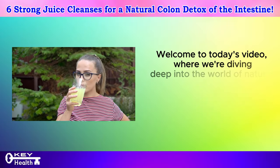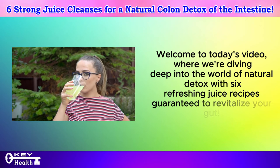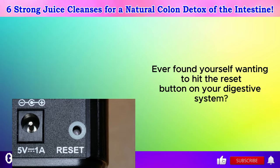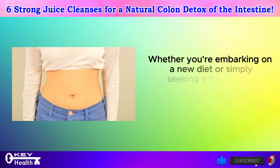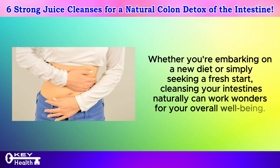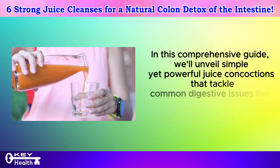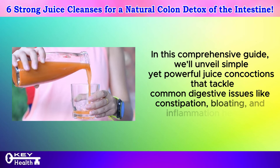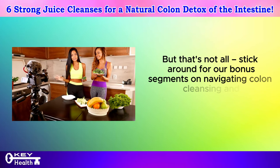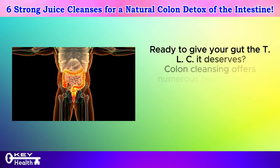Welcome to today's video where we're diving deep into the world of natural detox with six refreshing juice recipes guaranteed to revitalize your gut. Ever found yourself wanting to hit the reset button on your digestive system? You're not alone. Whether you're embarking on a new diet or simply seeking a fresh start, cleansing your intestines naturally can work wonders for your overall well-being. In this comprehensive guide, we'll unveil simple yet powerful juice concoctions that tackle common digestive issues like constipation, bloating, and inflammation head on. Stick around for our bonus segments on navigating colon cleansing and crafting a holistic detox routine. Ready to give your gut the TLC it deserves?